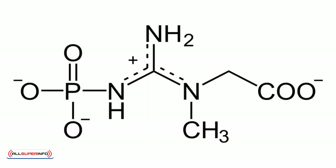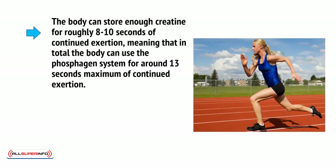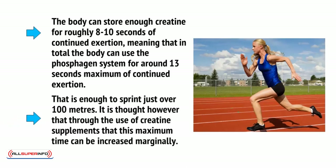Using a substance called creatine phosphate — hence the CP — can then recombine these molecules to make them back into ATP, ready to be broken once more for extra energy. The body can store enough creatine for roughly 8 to 10 seconds of continued exertion, meaning that in total, the body can use the phosphagen system for around 13 seconds maximum of continued exertion. That is enough to sprint just over 100 meters.